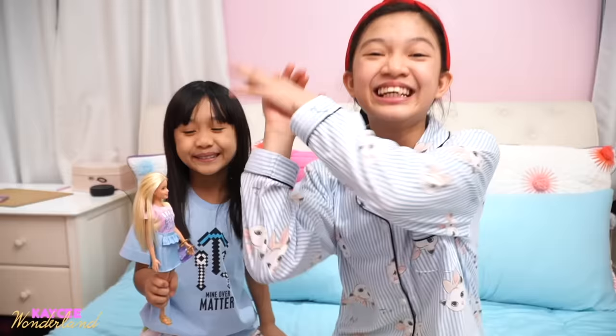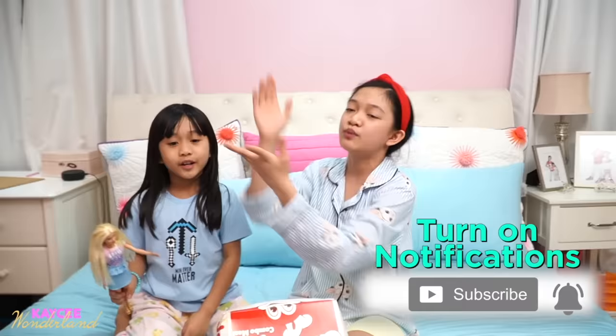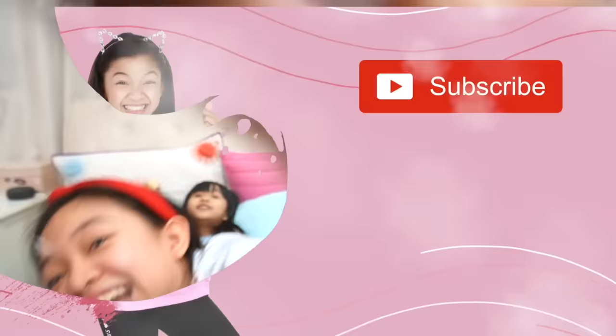Guys, I really hope you enjoyed watching this video. Please don't forget to give a big thumbs up, like this video and subscribe, and press the notification bell so that you guys will be the first to watch newly posted videos like this. Time to play with my Barbie — bye!